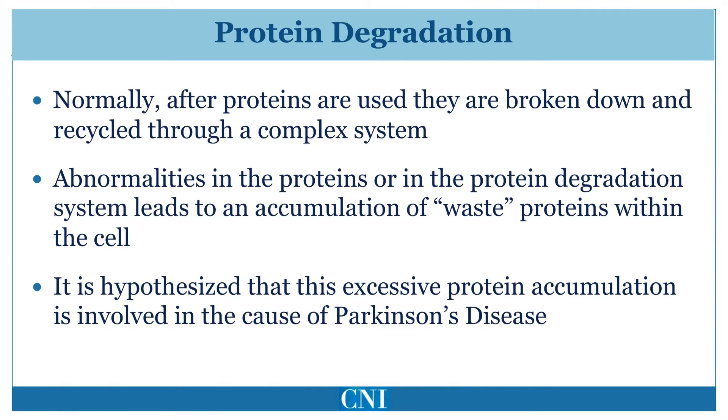In the process of normal cellular function, proteins are broken down or degraded after they are used through a complex system. Abnormalities in these proteins or in the protein degradation system may lead to an accumulation of toxic waste proteins within the cell that impair cellular function. This eventually results in cellular energy failure, finally resulting in cell death in Parkinson's disease.